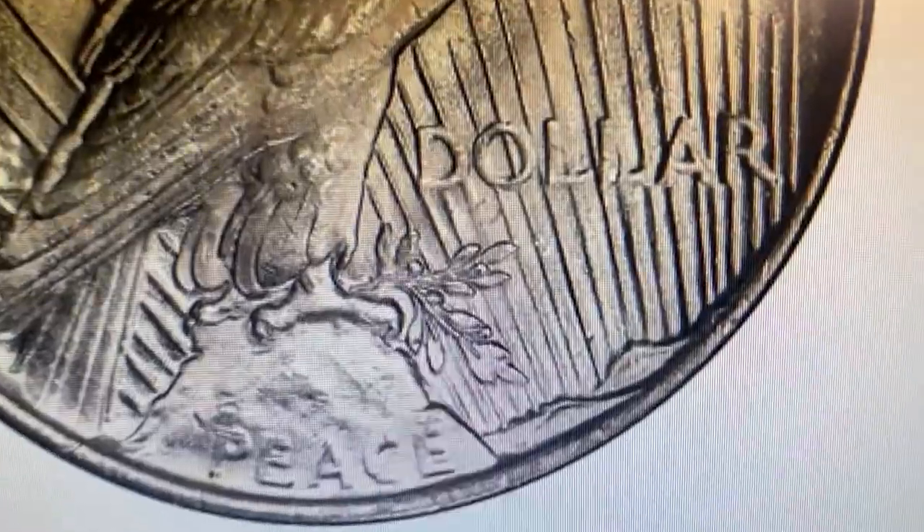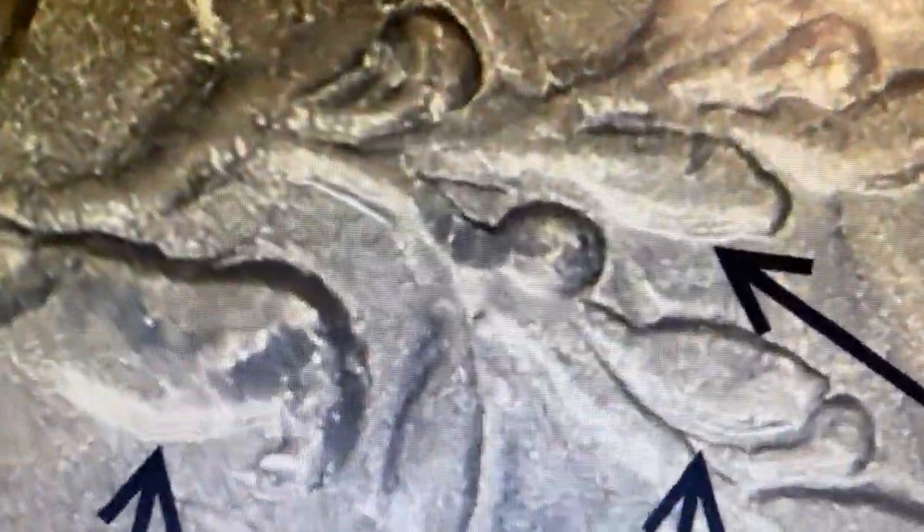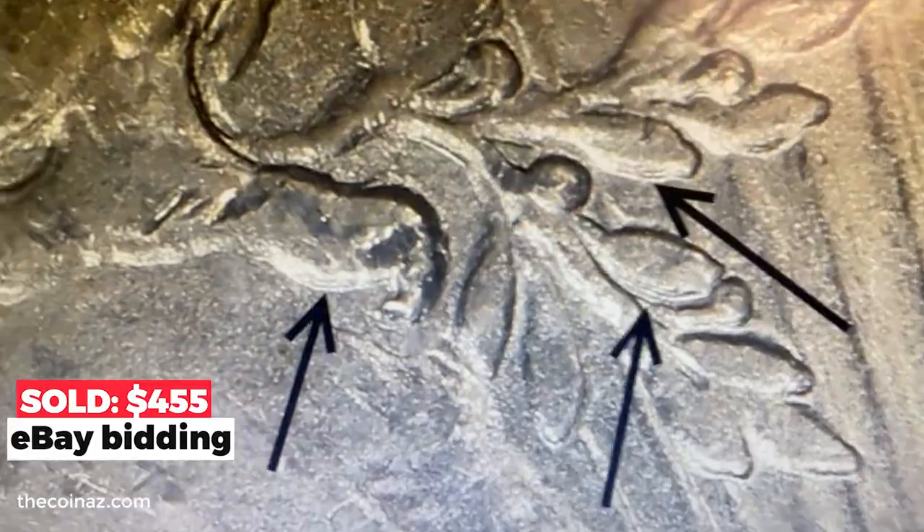For spotting this mint error, you'll need a strong magnifying glass — a digital one is preferable. The tripled elements appear on the leaves of the olive branch on the reverse. The highest amount realized was recorded in 2011 on eBay at $455.